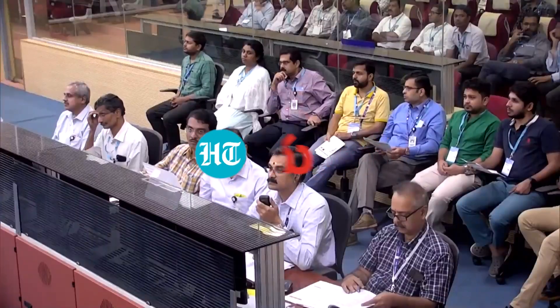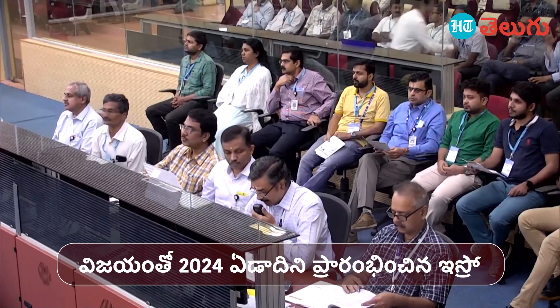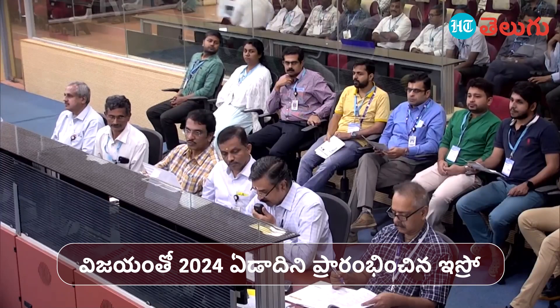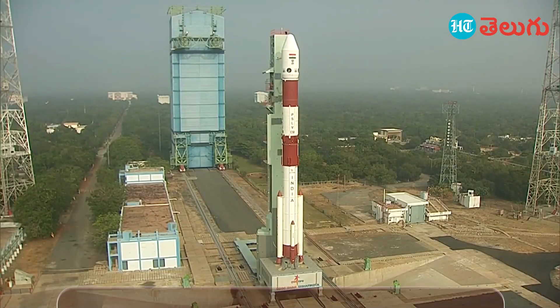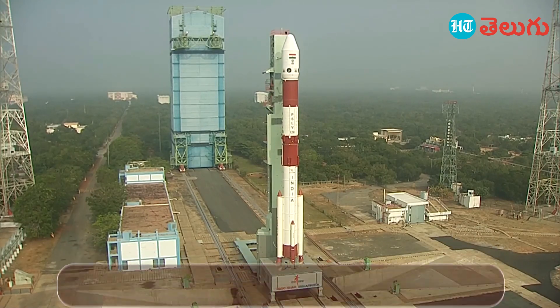For the launch of PSLV-C58 mission, based on the automatic launch sequence, the automatic launch sequence has been initiated. Based on the readiness of all contributing and participating systems, the automatic launch sequence for the PSLV-C58 mission is confirmed.